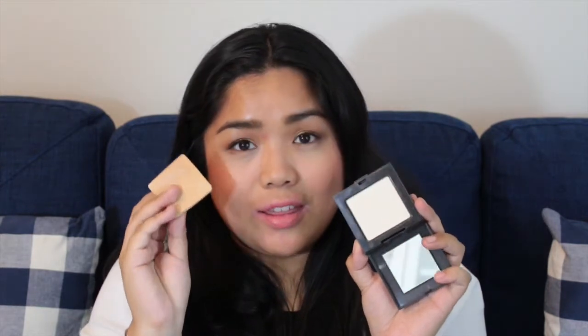— it is the Laura Mercier pressed setting powder. I know a bunch of people really love the loose version, but I just don't like having to deal with loose powders because they make such a mess, and I like to travel with this one pretty much anytime I go anywhere. It is honestly just a pressed version of that loose powder, so it's translucent and doesn't have a color. I really like this. I actually use the sponge that comes with the product to set my under-eye — I think it works really well — but I also use a brush sometimes, just depending on my mood.